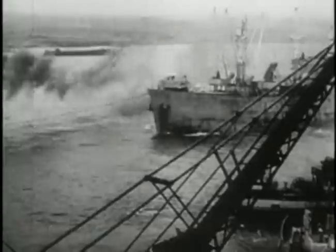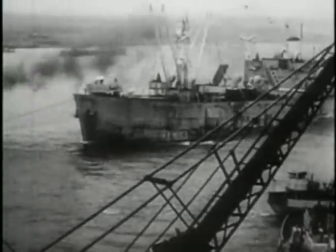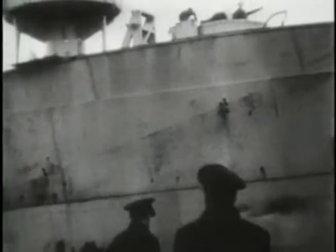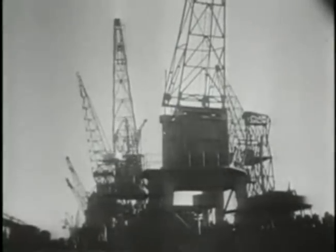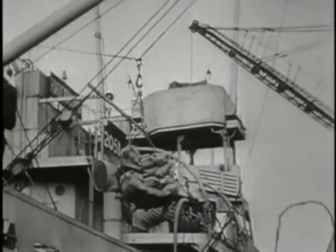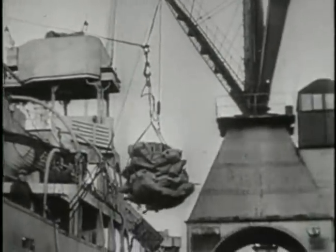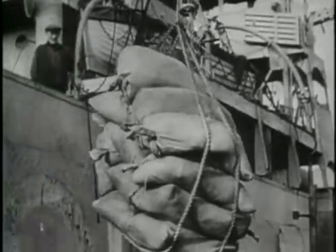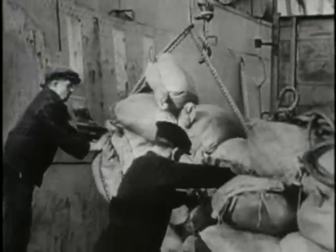By now, the Scheldt estuary had been cleared of mines, and the first Allied merchant ships had entered the port of Antwerp. In its first week of operations, the port handled more than 10,000 tons of supplies a day, and the figure was rising fast. Allied commanders were now confident that their armies would soon be fully supplied, and would be ready to launch a full-scale offensive against Germany early in the new year.